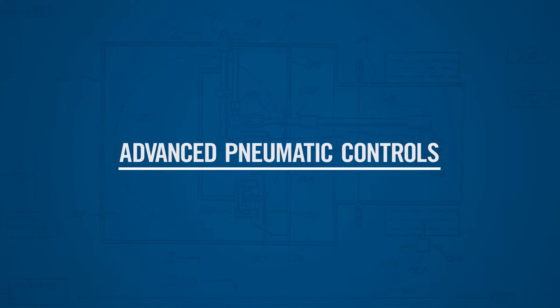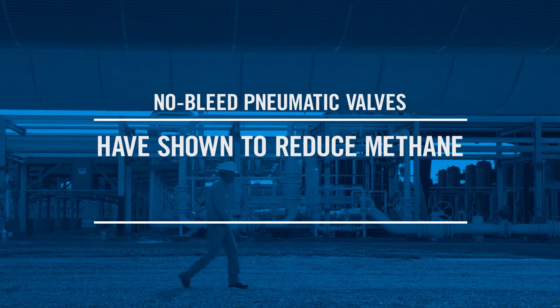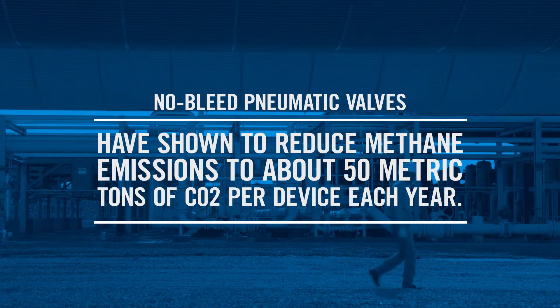When we use the term no bleed pneumatic controller, it's taking the emissions that would be in a normal pneumatic controller and reducing those by 100% — there are no longer emissions from that device. When we talk about a low bleed pneumatic controller, the emissions are reduced by roughly 90%.